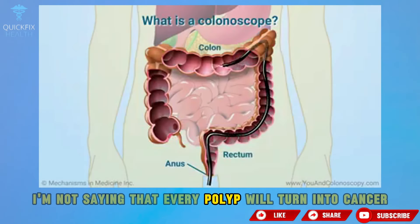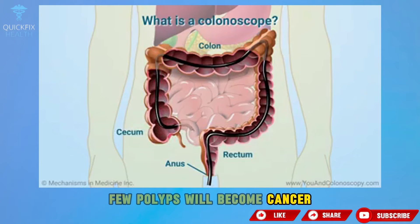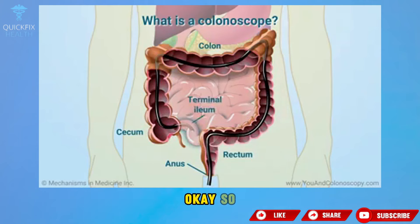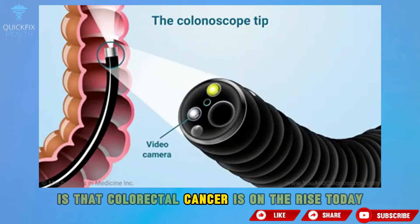I'm not saying that every polyp will turn into cancer. Few polyps will become cancer, but every cancer was once a polyp. So the importance of this is that colorectal cancer is on the rise.